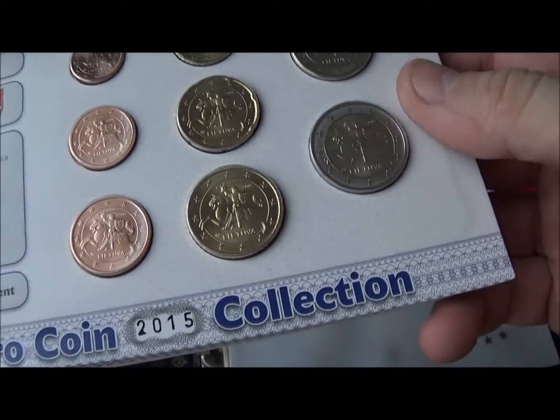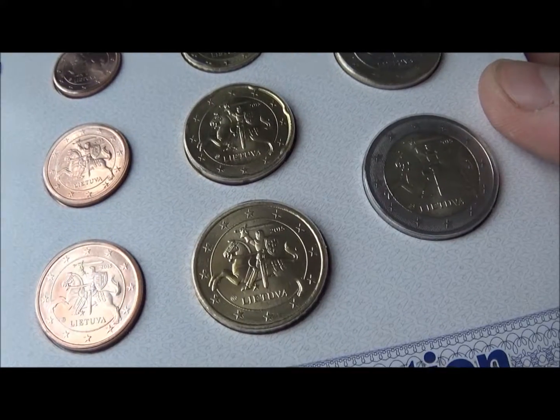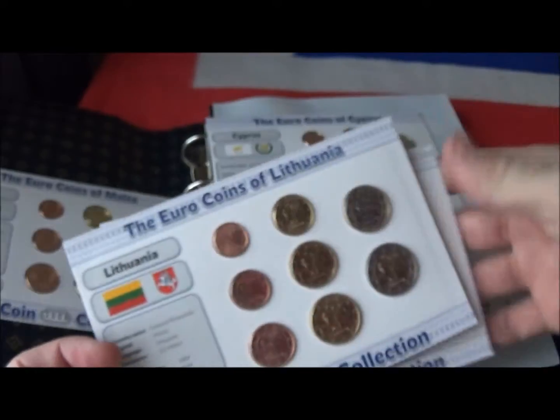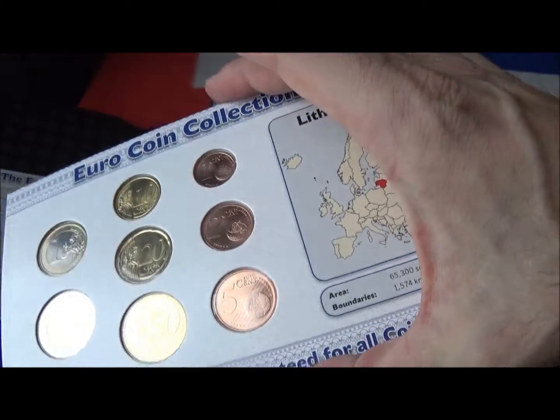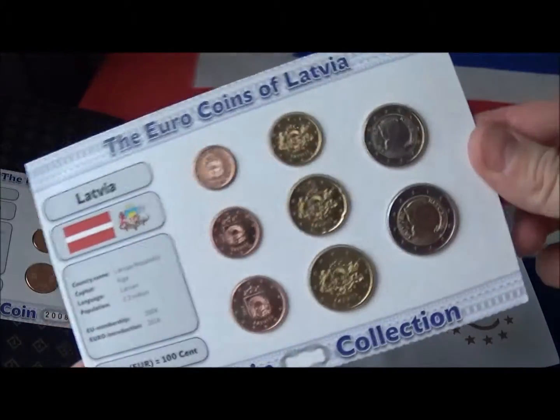Lithuania joined later on, and I particularly like the design of their coins with the knight on horseback — that was the theme of their coinage beforehand. So I've got these sets which I used just to make up some of the countries which have joined since.